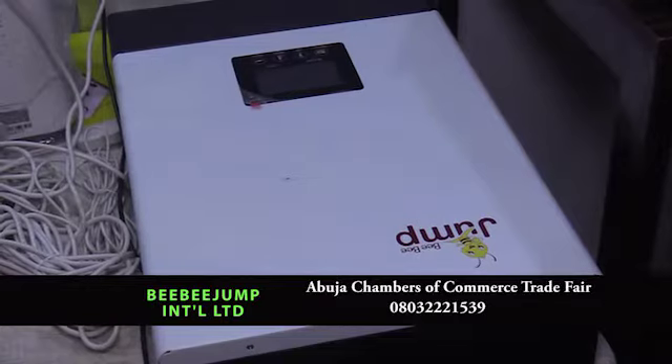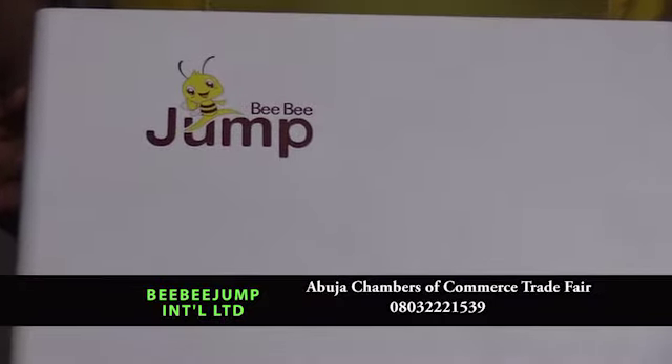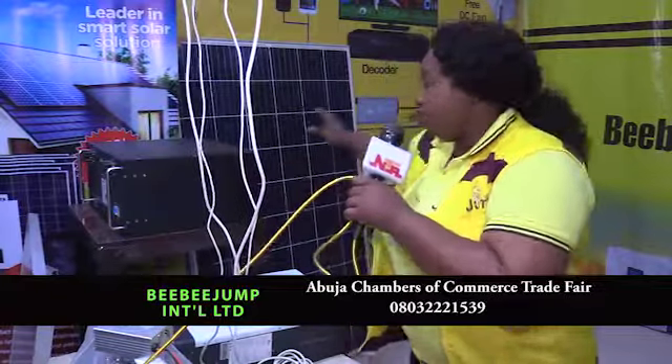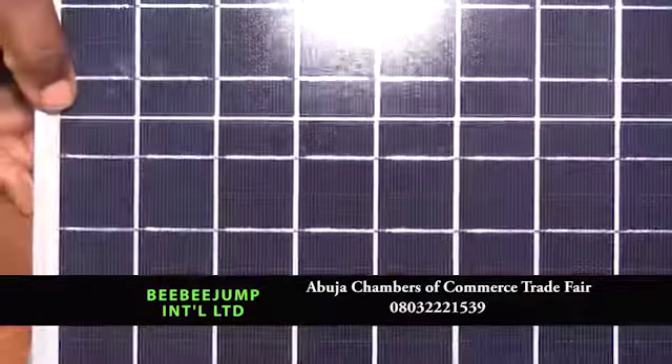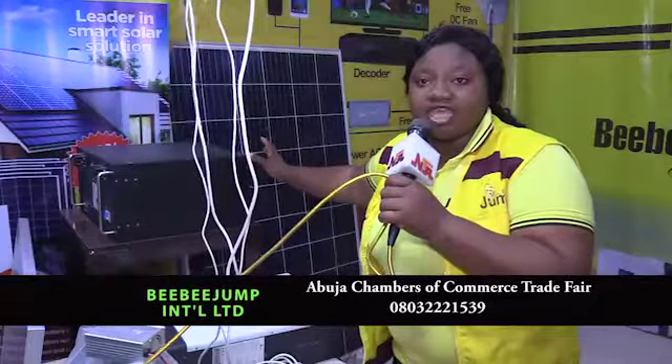As you can see, we have our 5kVA inverter. Our inverters are online hybrid inverters. We also have our 5kVA batteries — made of lithium-ion phosphates. It comes with a 5-year warranty and has a lifespan of 10 years. We also have our panels, 275 watts panel. For a 5kVA system, we give you 9 of these panels.